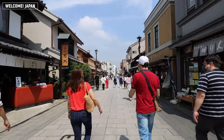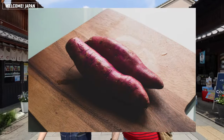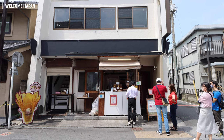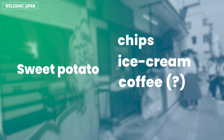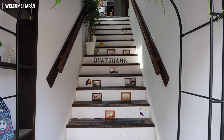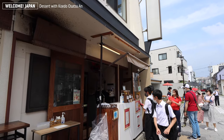Next, let's find something for dessert. When you're thinking about sweets in Kawagoe, you have to talk about sweet potatoes. Kawagoe is famous for sweet potatoes. Here you can find a lot of sweet potato-related food and drinks, like chips, ice cream, sweet potato coffee, and even sweet potato beer. However, the one thing you should definitely try is the sweet potato chips at the famous store called Koedo Osatsu-an. You can tell how much people love this place just by looking at the line waiting in front of the store. Don't forget to take a picture here too.